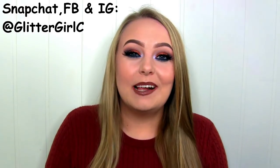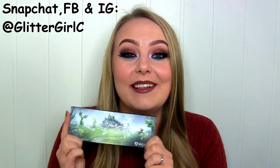Hi beauties, so today I'll be doing this look right here where I'm mostly using the Sugarpill Edward Scissorhands palette, which looks like this.